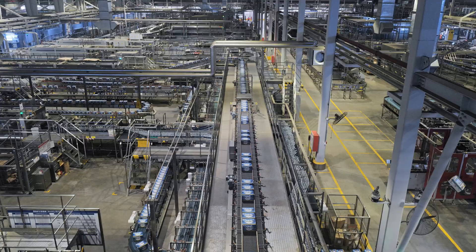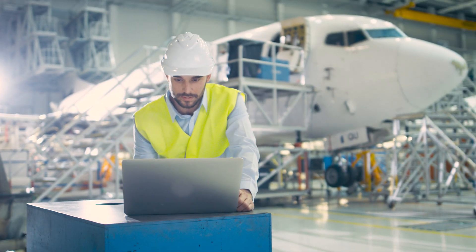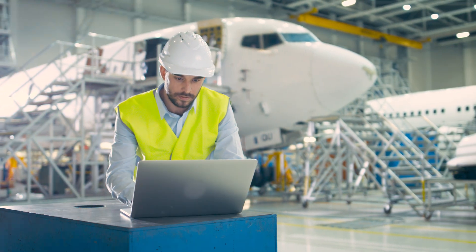This sensor is ideal for use in manufacturing plants, warehouses, distribution centers, and any other large space that can benefit from the help of automated lighting.